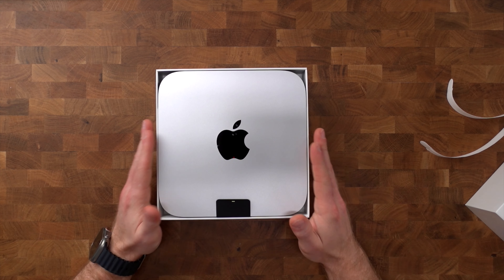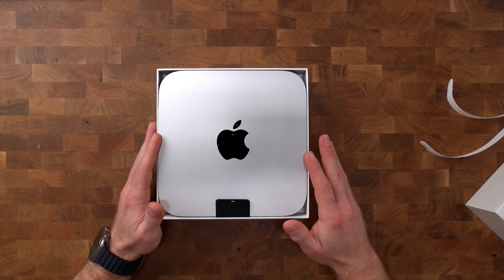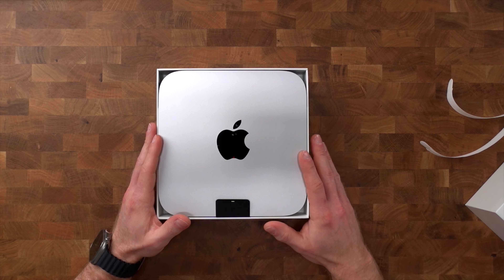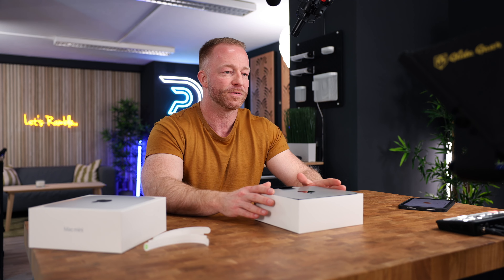Now, the design of the Mac Mini has been the same for many, many years now. Call me a nerd, but I really like this design. I don't know why it gets so much hate. I love how minimal it looks and I think it's going to look super clean paired with my Apple Studio Display.